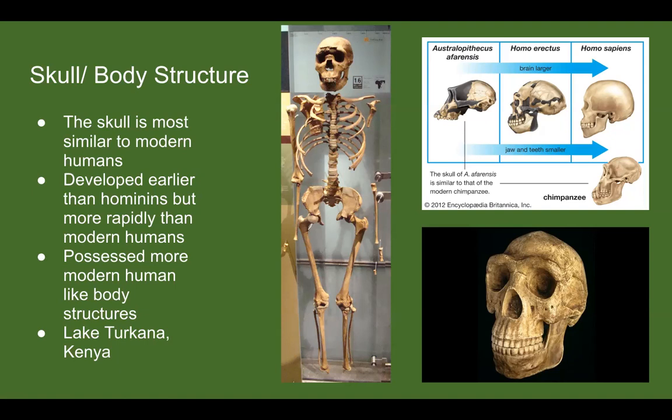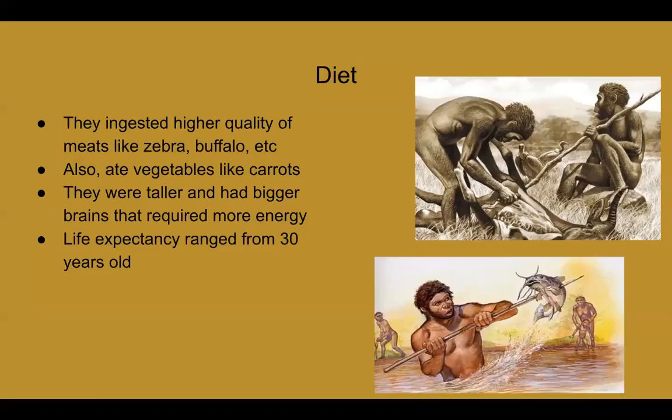Their stronger jawlines were mainly because of their diets. Since they were really big — roughly four-foot-eight to six-foot-two — they needed to eat things that would energize them and provide a lot of protein. So they would hunt big animals like zebras and buffalo, but also go for healthier options like carrots and vegetables. When they would hunt, they would actually bite into these animals. They did have tools, but biting was part of how they hunted.